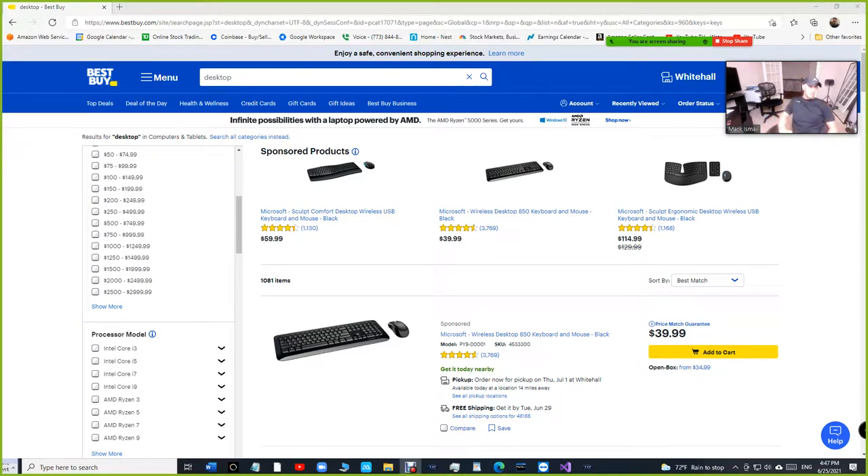What's up guys, Mark here from VIP Shop Management. I've been asked a lot: if you are looking to buy a computer, what specs do you need to look for that works perfectly with VIP Shop Management?